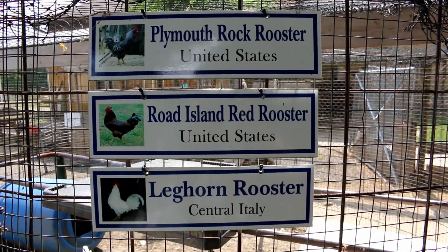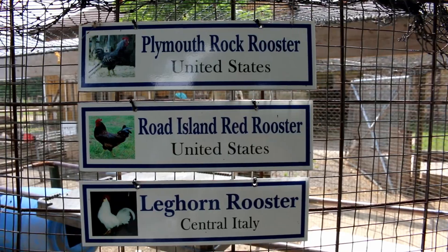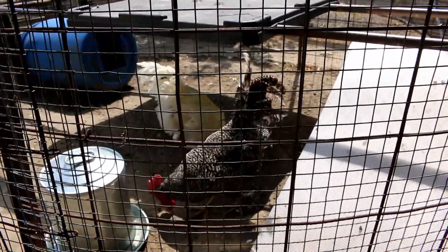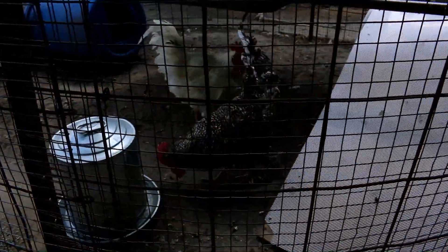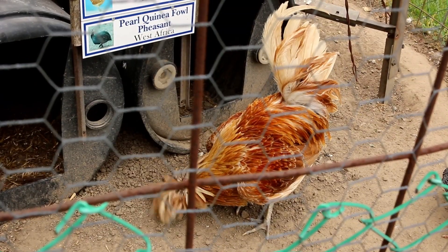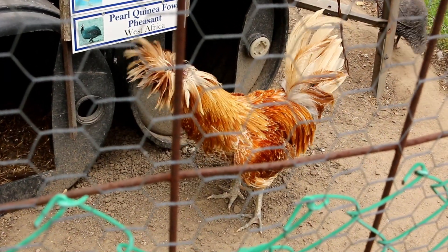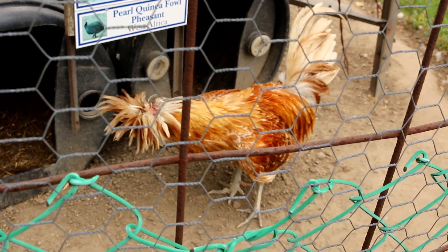All right, here's some chickens. There's a leghorn rooster in there, a Rhode Island red rooster and a Plymouth rock rooster. Let's have a look. Wow, that rock rooster is beautiful — look at the colors. It's a leghorn rooster. Where's the other one? The Rhode Island rooster — it's probably sleeping. Check out this one. That's a Polish bantam. Look at the head on it.